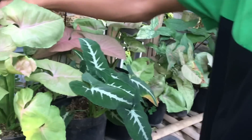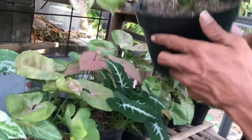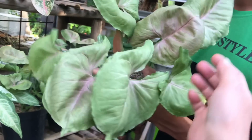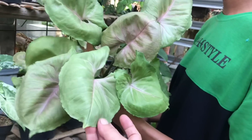Nah ini ada Syngonium nih. Ini yang besar, yang gede aja nih. Yang kecil juga gak apa-apa. Oh ini ya, apa namanya? Mango Illusion. Nah ini harga berapa? Daunnya udah gede-gede ya. 50 ribu.